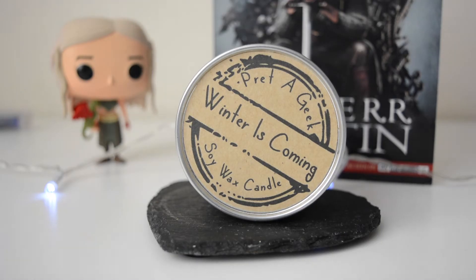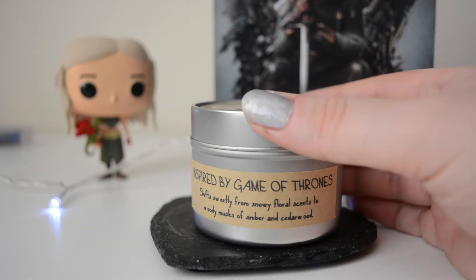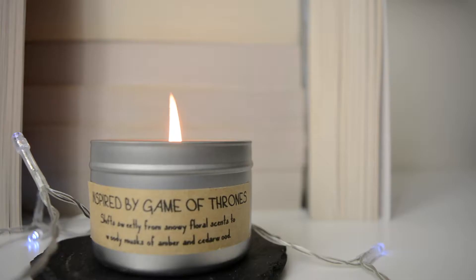The next candle is this Pret-a-Geek candle called 'Winter is Coming,' inspired by Game of Thrones. On the front it says it shifts sweetly from snowy floral scents to woody musks of amber and cedarwood. It's hard to imagine how something could smell snowy and floral and still be a warming scent, but this just does that. I got it last Christmas and I haven't used it much yet, but I can really smell the woody musk and cedarwood. I just love it, and I like that it has the label on the front.